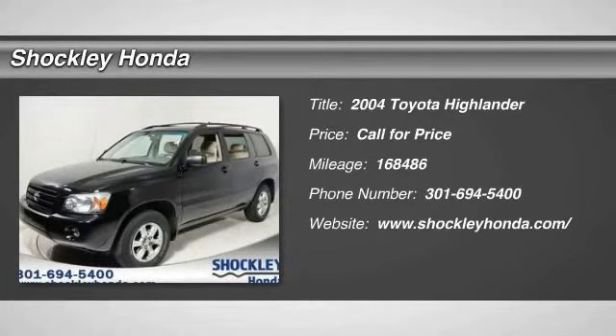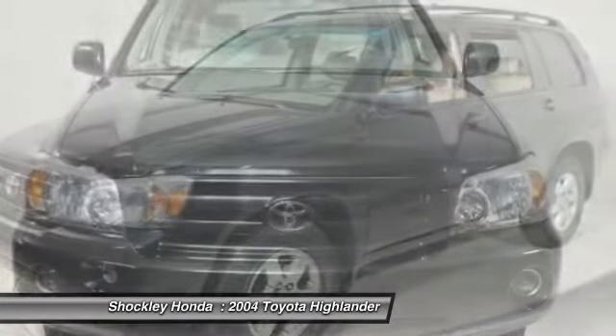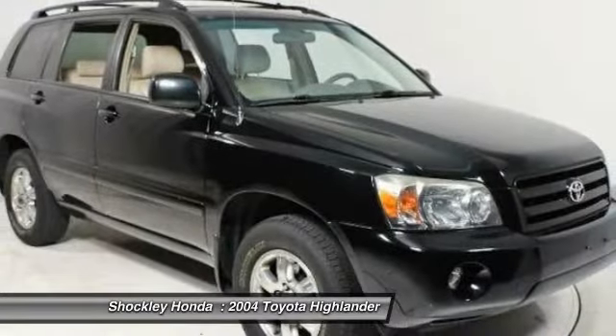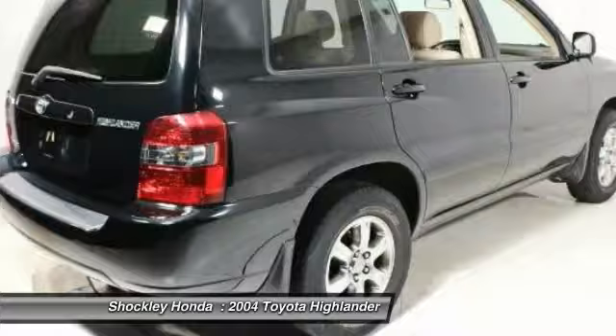The 2004 Toyota Highlander. The Highlander is the SUV that's thought of everything. It offers seating for up to seven and features Toyota's innovative center stow design. The second row bench seat folds away, leaving a pair of captain's chairs.